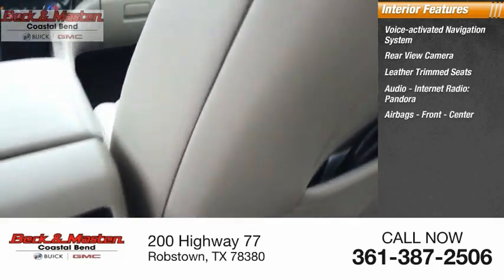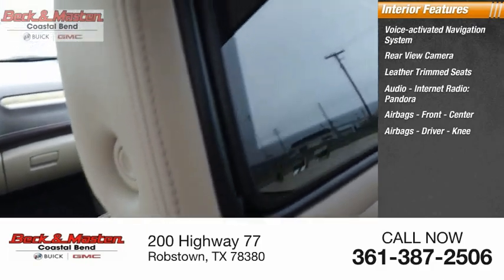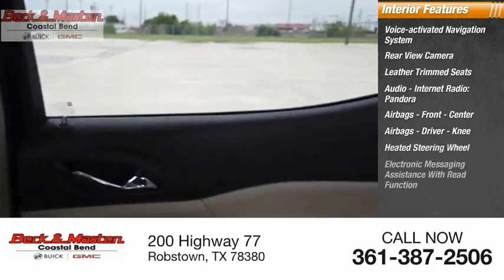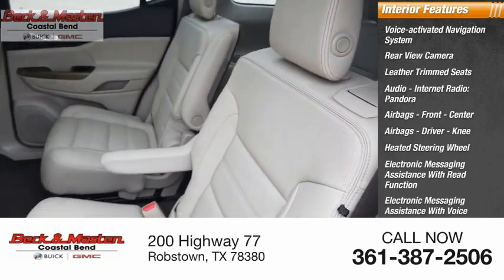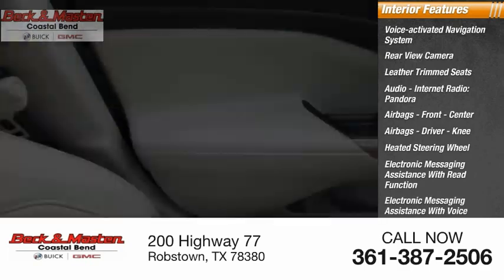Airbags include front, center, driver, and knee positions. The vehicle also features a heated steering wheel, electronic messaging assistance with read function and voice recognition, and audio with internet radio and Stitcher.